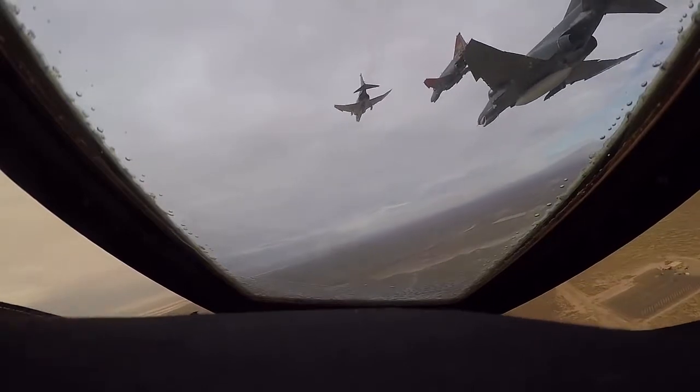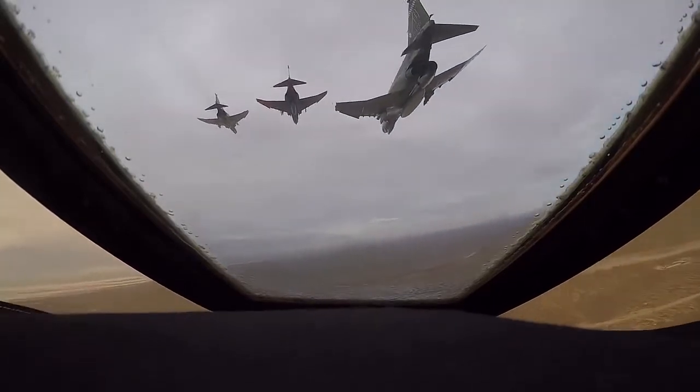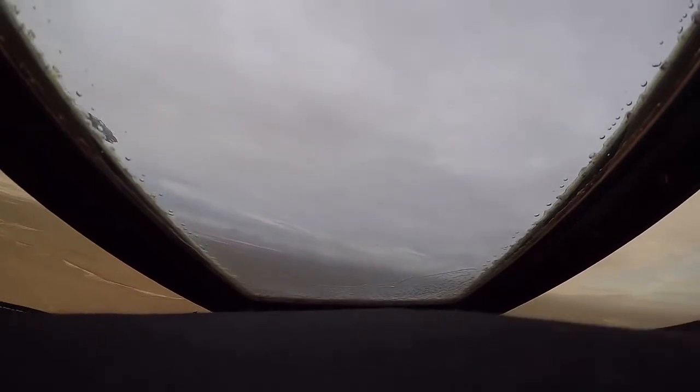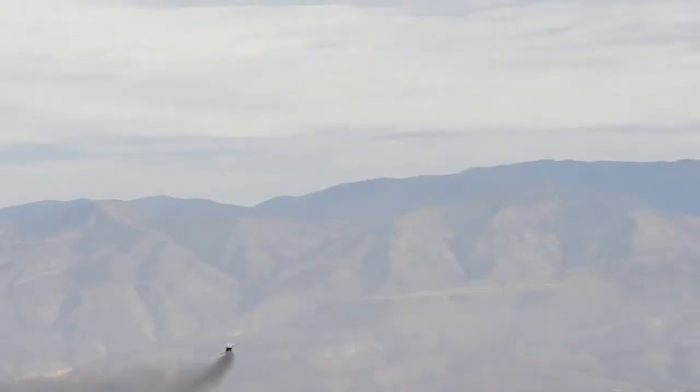The F-4 is a very manual airplane, and specifically the QF-4 — a lot of the things that the F-4s had when they were operational are not included in the QF-4, so it is a very hands-on type of airplane. In the same respect, it's a very fun airplane to fly. It flies very well for the age of the airplane, accelerates very well, does not turn very well — but it never did as far as that goes.